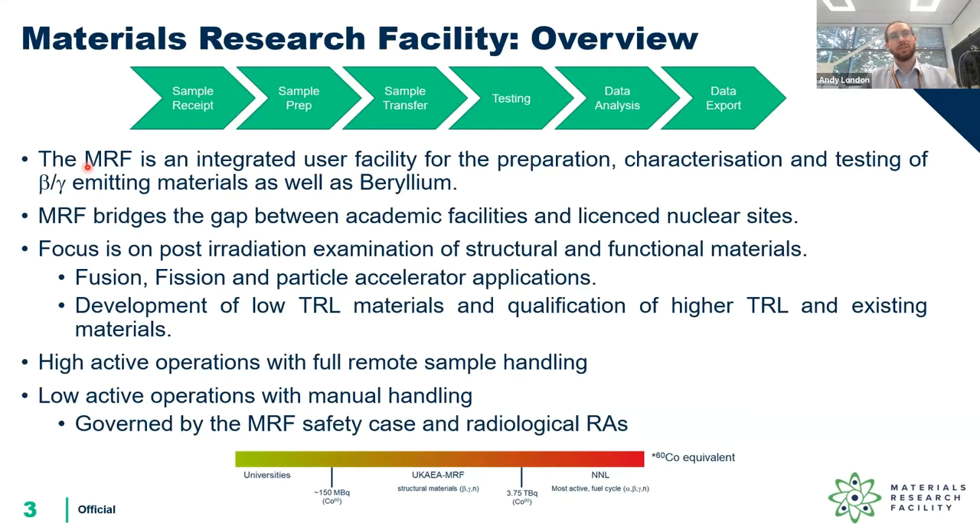The materials research facility is a part of the UK Atomic Energy Authority. We're the part of the authority which specializes in looking at radioactive material, specifically targeting beta gamma emitting irradiated structural materials, but we also have a history handling beryllium. The MRF has some medium and high shielded facilities for handling relatively high quantities of radioactive material. Our building has a cap defined by our safety cases of just under four tera-becquerels of cobalt-60 equivalent — about a million times bigger than what you would normally handle in a university.